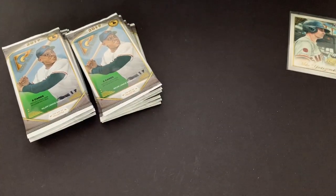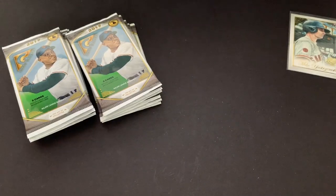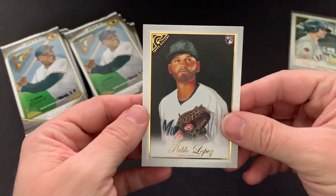He's one of the hot rookies right now. It looks like we got an Ichiro card, which is a short print. So that's an Ichiro short print, and then the last one is a Lopez rookie.